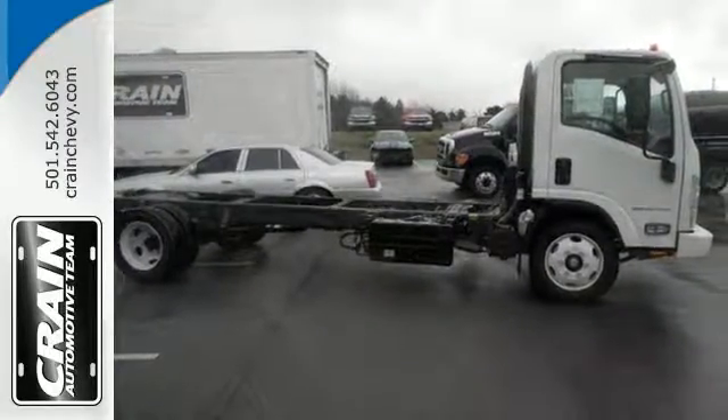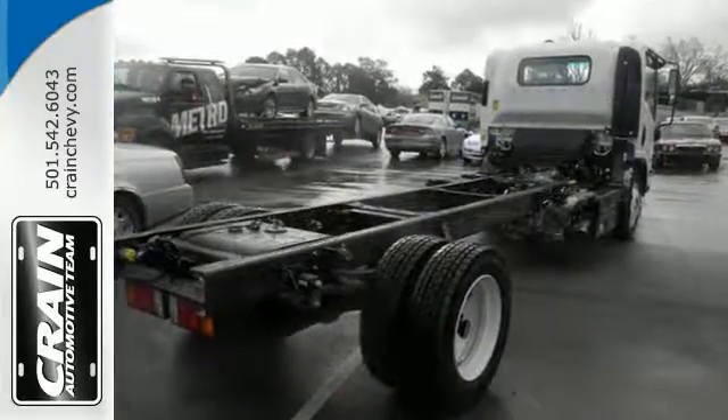With quality in mind, it's the perfect vehicle for your business fleet. Schedule a test drive today.